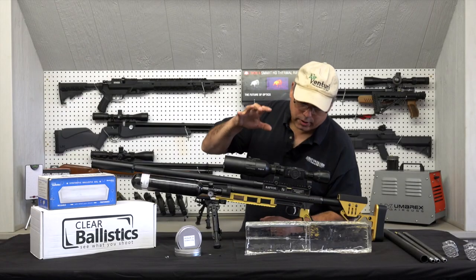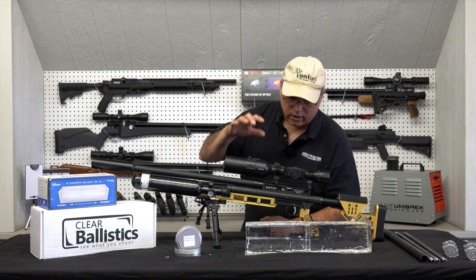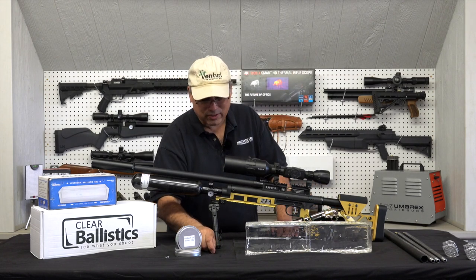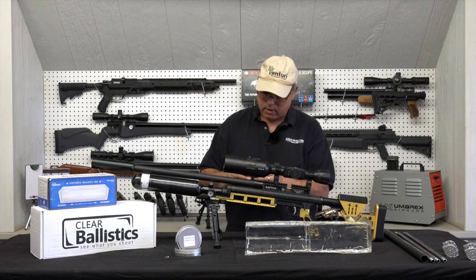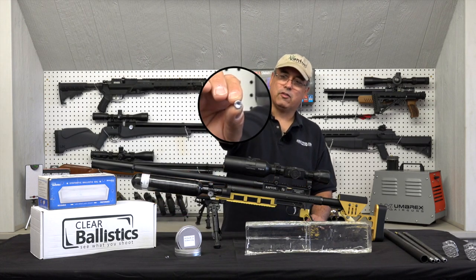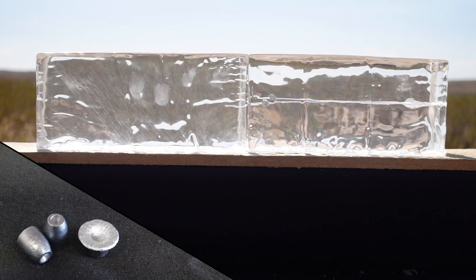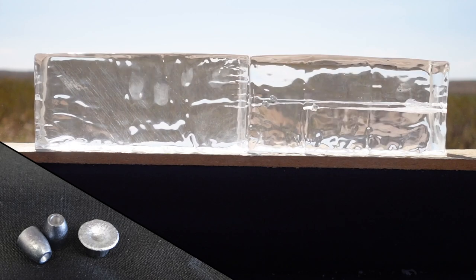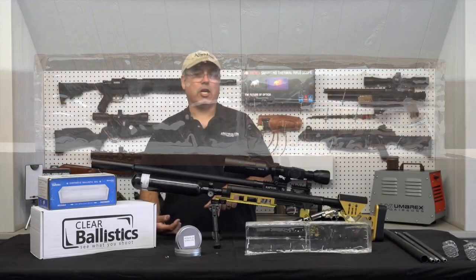You can see very clearly that the slugs are devastating. If we have them here on the table, just look at that — it just opens up so completely and retains all of its mass. So when you have that impact, you get the maximum advantage of that projectile.